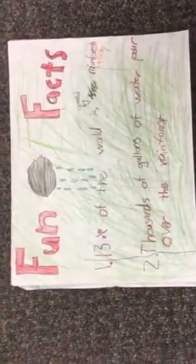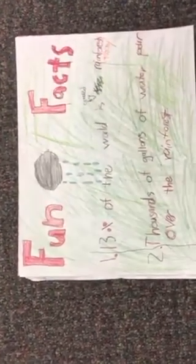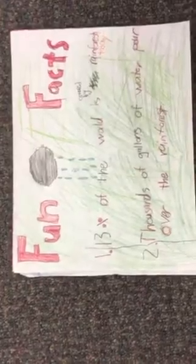Here are two fun facts. The first one is that 13% of the world is covered by rainforest today. Another fun fact is that thousands of gallons of water go over the rainforest.